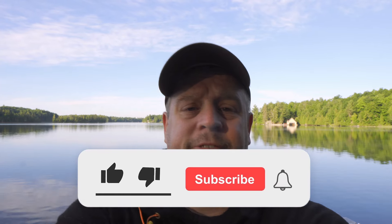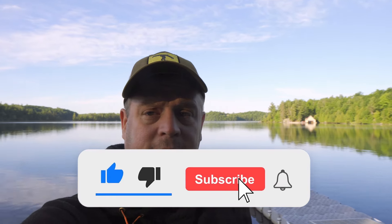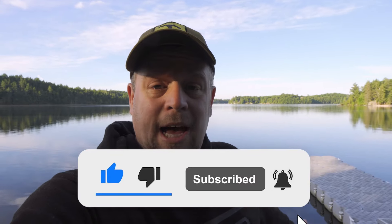If you got some value out of this video, smash that like button — it really helps push the video out to a larger audience. Subscribe, it's absolutely free. And if you want to see more parks like this, check out our video on the top 10 best provincial parks.